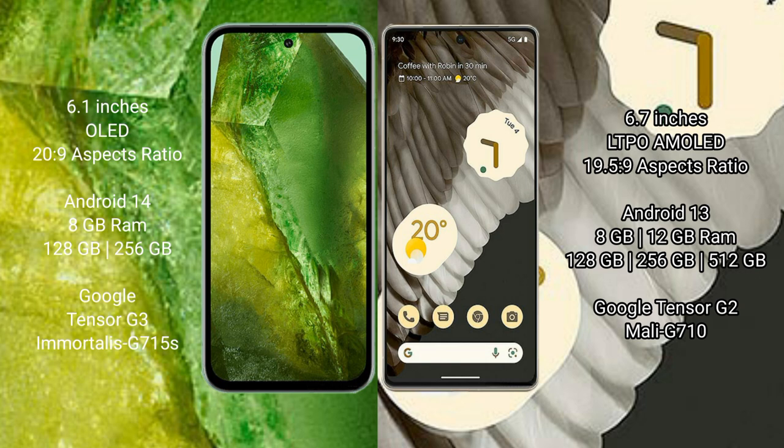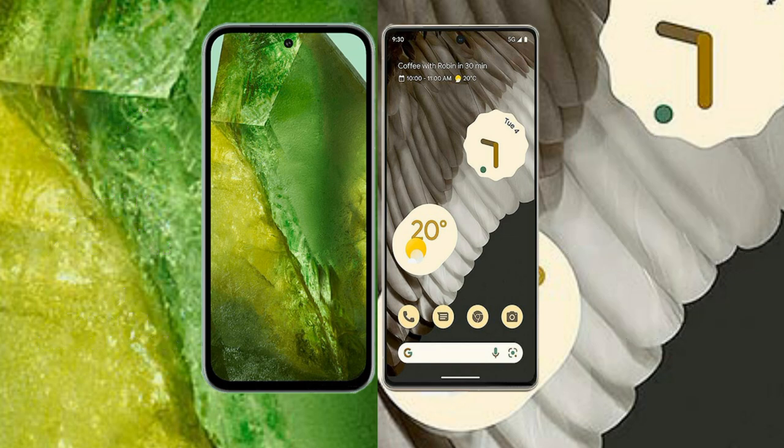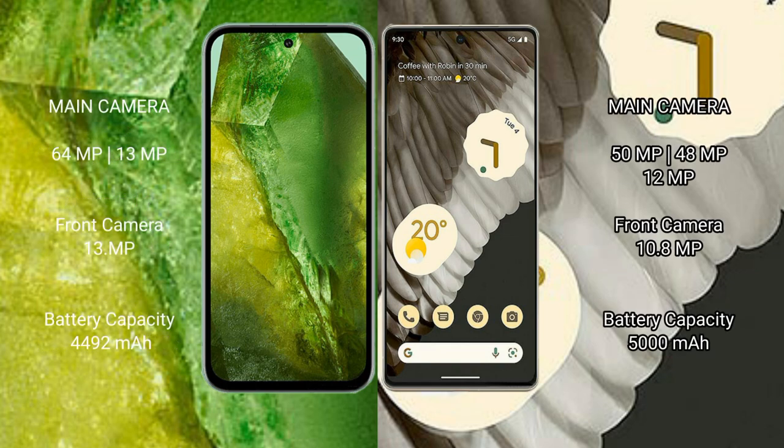Google Pixel 7 Pro uses Google Tensor G2 processor and GPU Mali-G710. Google Pixel 8a has a dual rear camera setup: 64 megapixels plus 13 megapixels, and a 13-megapixel front camera. Google Pixel 7 Pro has a triple rear camera setup: 50 megapixels plus 48 megapixels plus 12 megapixels, and a 10.8-megapixel front camera.